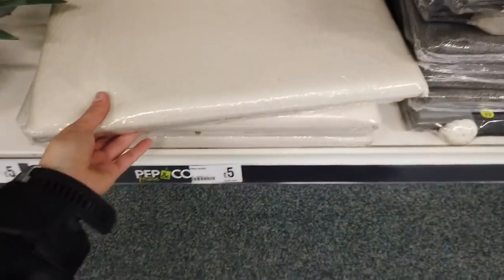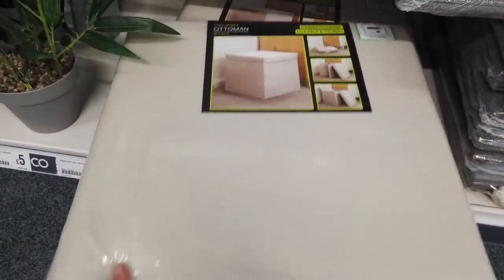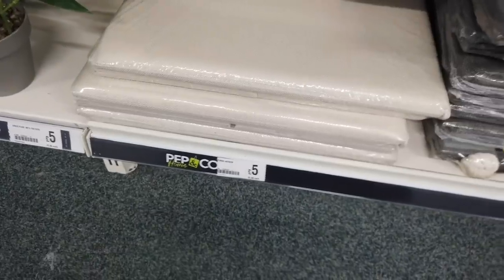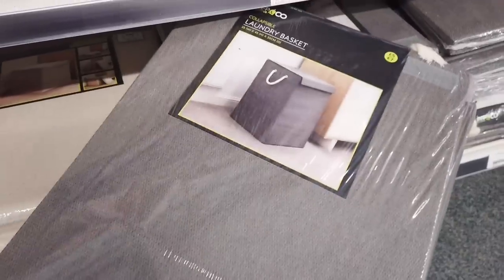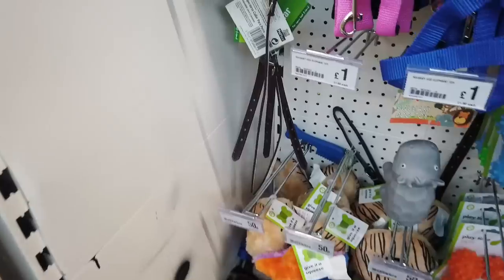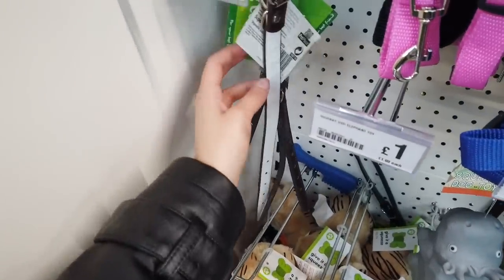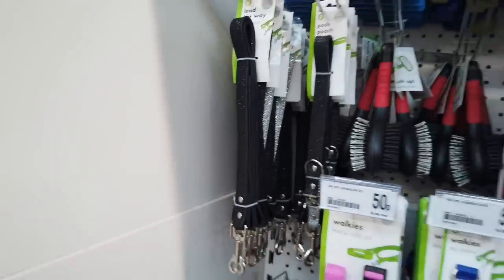Look at how good these are — they look really high-end. Collapsible ottomans, 40 by 40 centimetres, just five pounds. They have a gray one as well. Actually this one is different — it's a laundry basket. Some nice new pet collars in — they look quite expensive for dogs. They've got some sparkly ones for 50p.